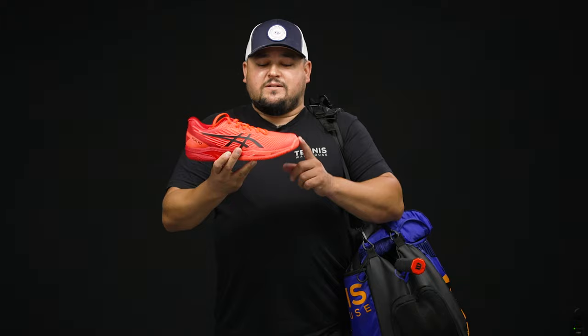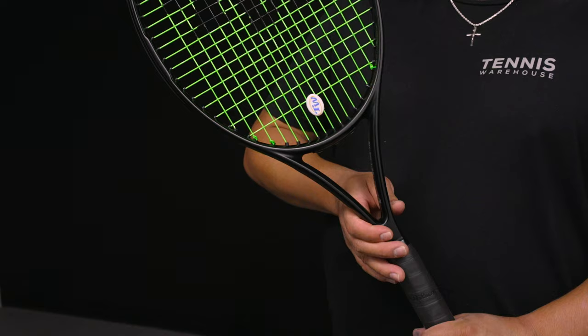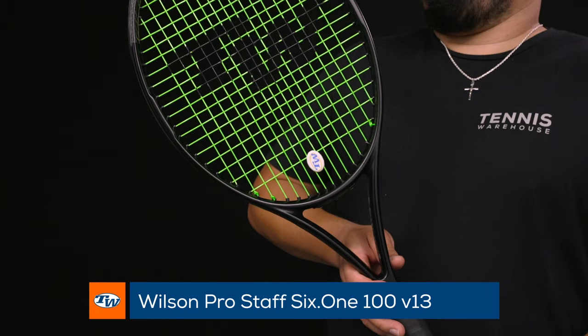For a lightweight shoe there's actually some decent cushion in the midsole, and I just love the way they contour to my feet — super comfortable. It gives me a little more pep in my step, a little more speed when I'm moving around the court. I really like the Solution Speed FF2 from Asics.